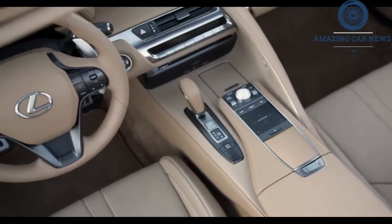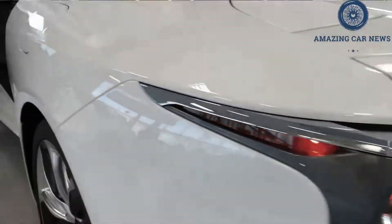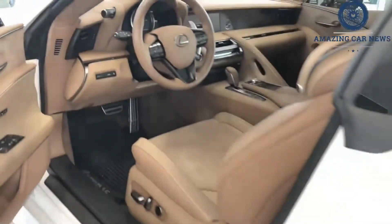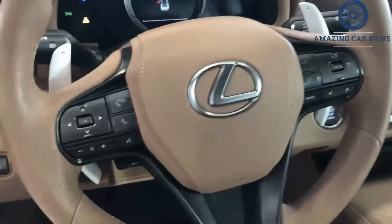The bespoke build is offered only in coupe form and with the non-hybrid powertrain. It includes an active rear wing, unique 20 or 21-inch wheels, a glass or carbon fiber roof, blacked-out exterior trim, and an optional orange-colored interior.